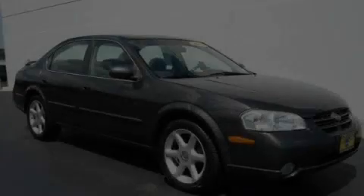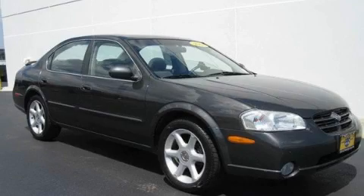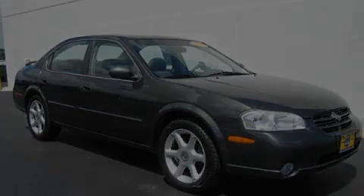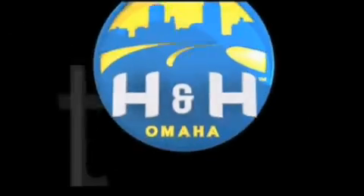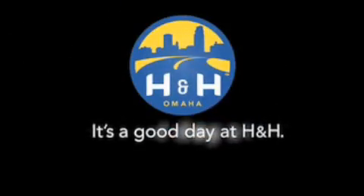We invite you to contact us today to learn more about this vehicle. H&H has been selling new and pre-owned vehicles like this one for 80 years in the Omaha Metro area. Contact the H&H eSales team today to find out about this vehicle. It's a good day at H&H.